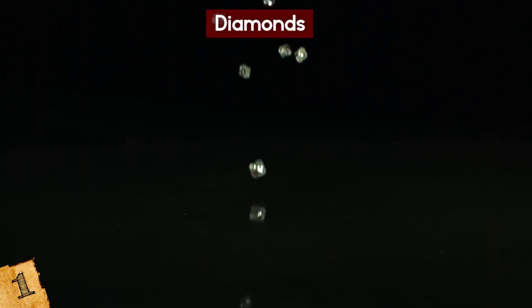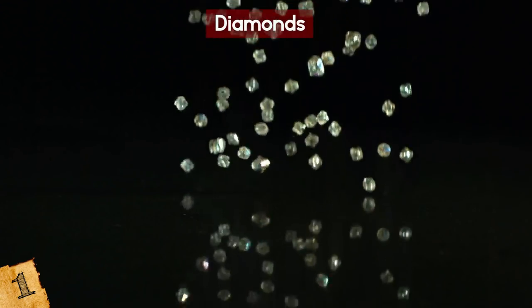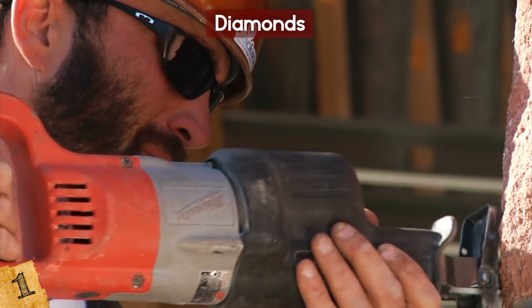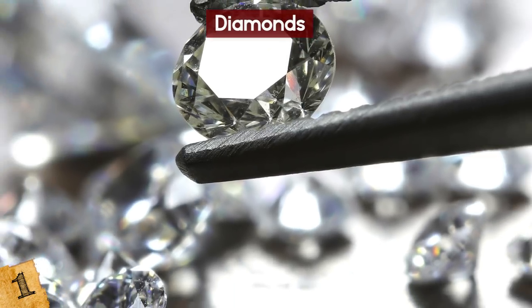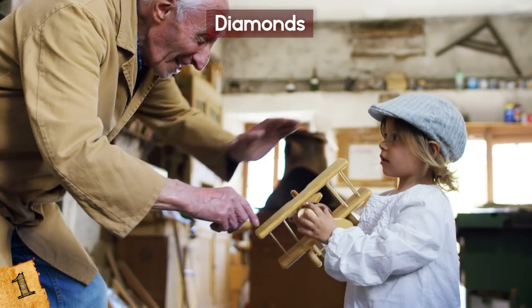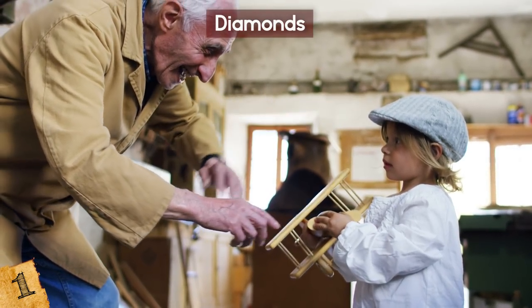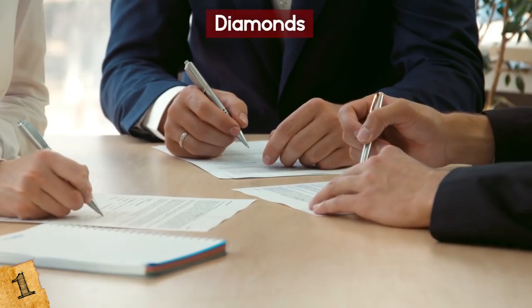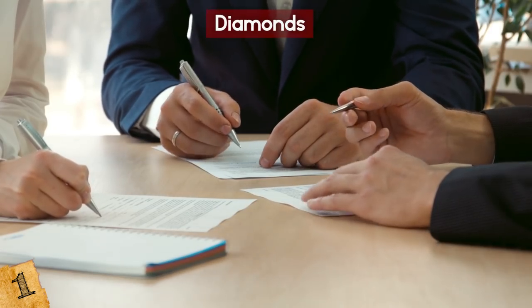Ironically, the rights to the diamonds weren't clear. On one hand, they were found by the construction worker, but he was working for the new store owner. But the diamonds might have been hidden there by the family who used to own the store. The problem? The owner had died, but his daughter wanted the diamonds back. Not always a blessing when legal battles begin, but it was an impressive find nonetheless.